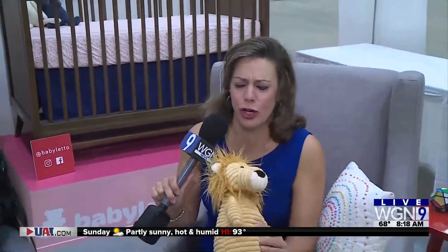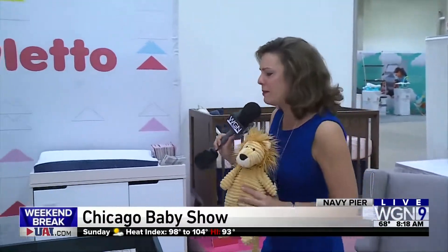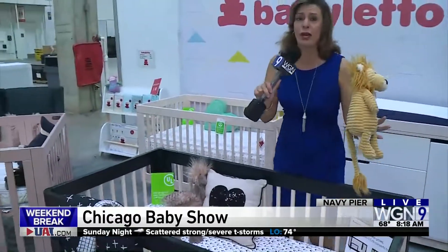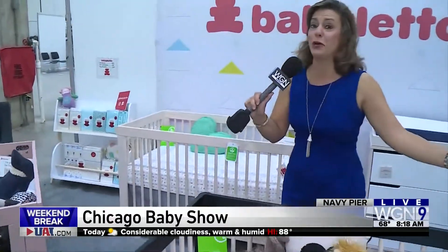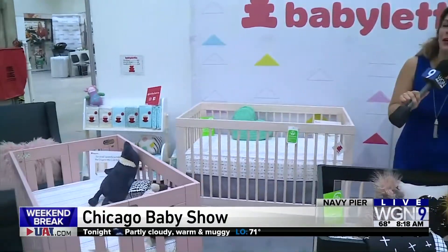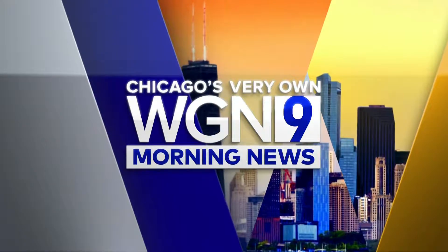Good morning, Tanya and Sean. We are getting ready for the start of the Baby Show here at Navy Pier — the latest trends in nurseries, cribs, everything is here. And everybody who comes gets entered to win an entire nursery — how cool is that? So come on out to the Baby Show here at Navy Pier, we're here all morning long.